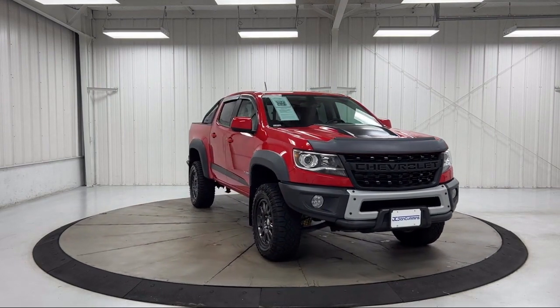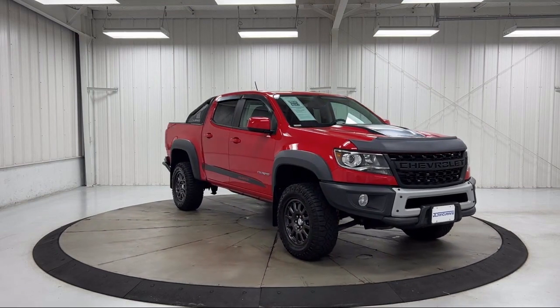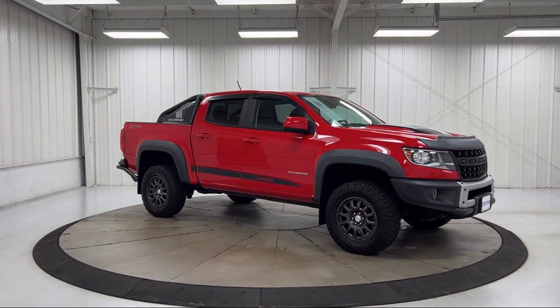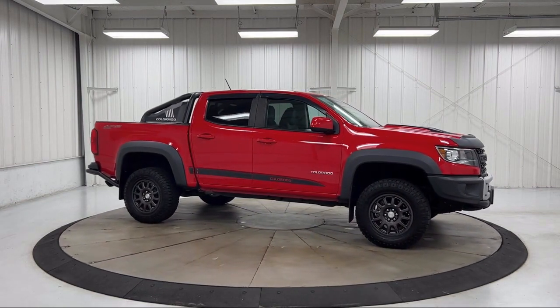Keyless Entry, Rear View Camera, Heavy Duty Trailering Package, Chevrolet Infotainment 3 Plus System with Navigation, and has less than 15,000 miles on the odometer.